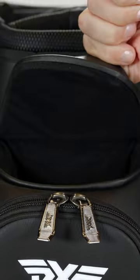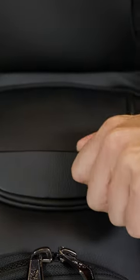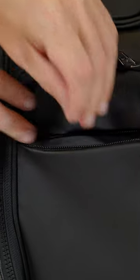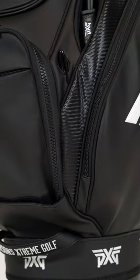When you work down the center, you've got two magnetic tour bag style pockets. For a range finder or things you want to be quickly accessible while you're riding, you've got a couple of options there. You've also got lined pockets as you go down the center for plenty of separation — golf balls, tees, ball markers, everything else you might need.